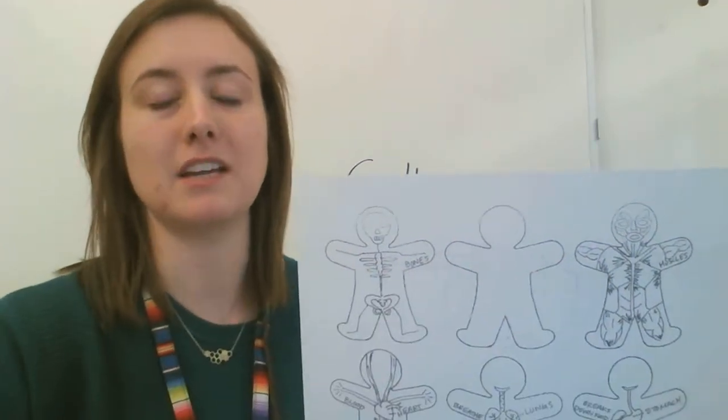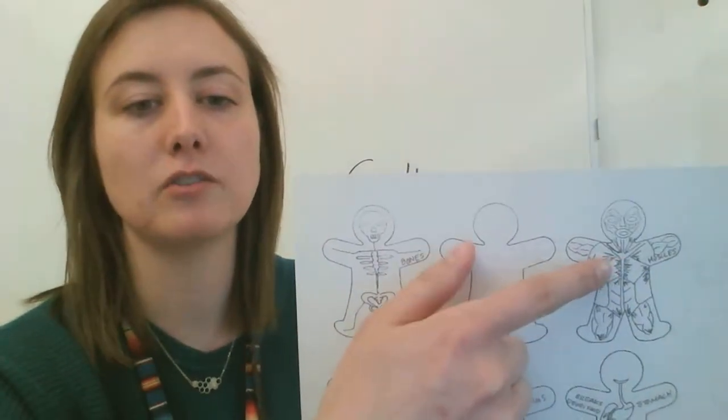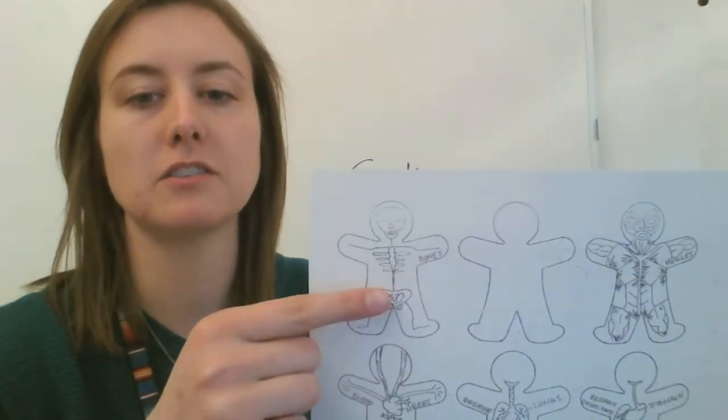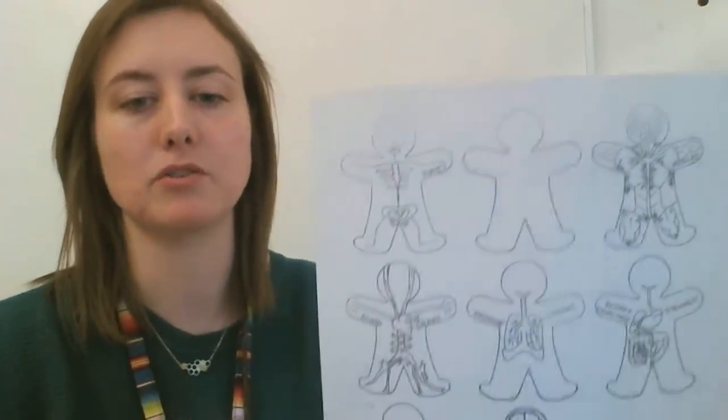There are also muscles in your digestive system that help move food along. But in general, the muscular system helps you move, just like the skeletal system provides structure and also helps you move because the muscles pull on your bones.